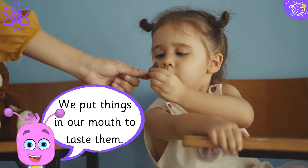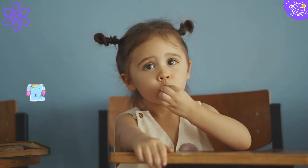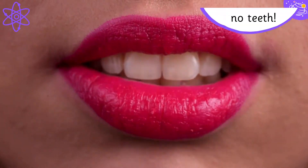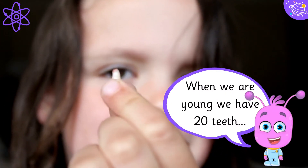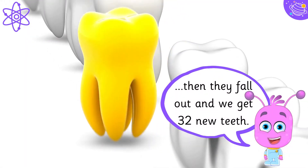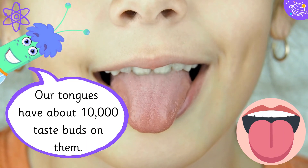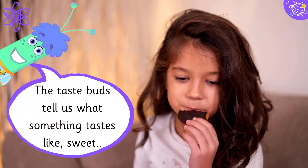We put things in our mouth to taste them. When we are born we have no teeth. When we are young we have twenty teeth. Then they fall out and we get thirty-two new teeth. Our tongues have about ten thousand taste buds on them. The taste buds tell us what something tastes like.